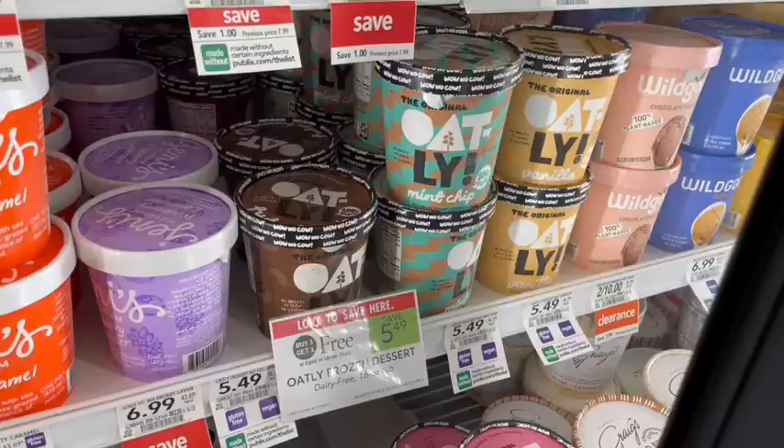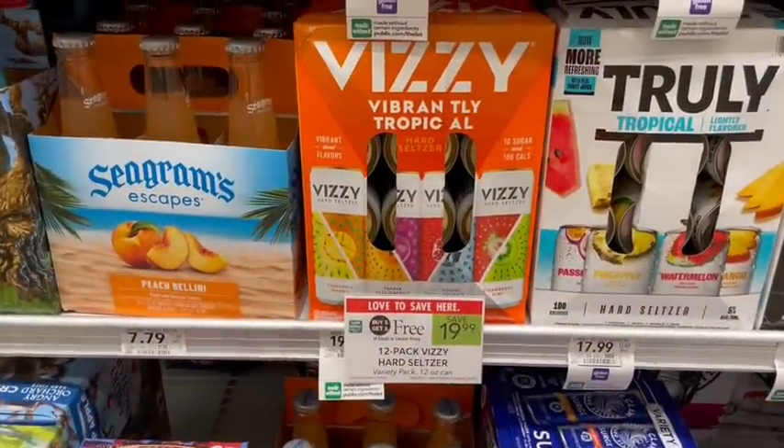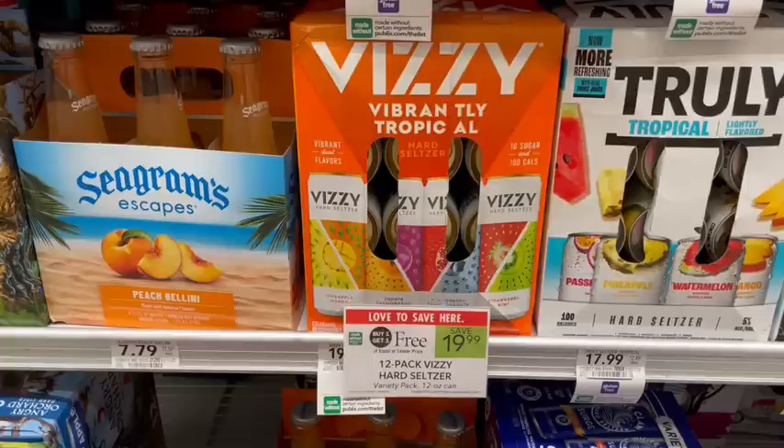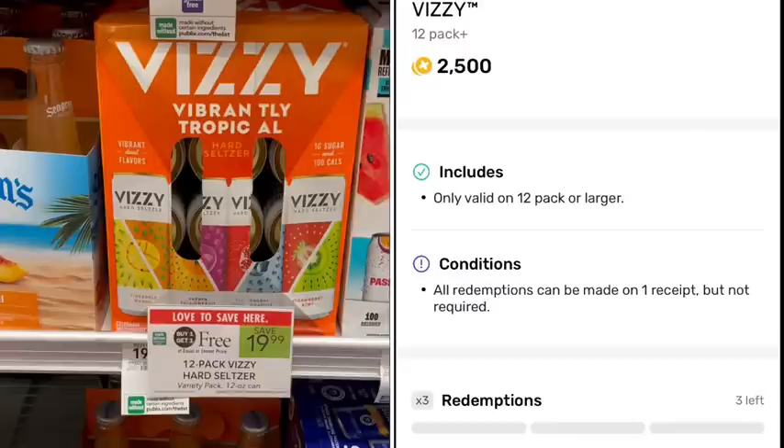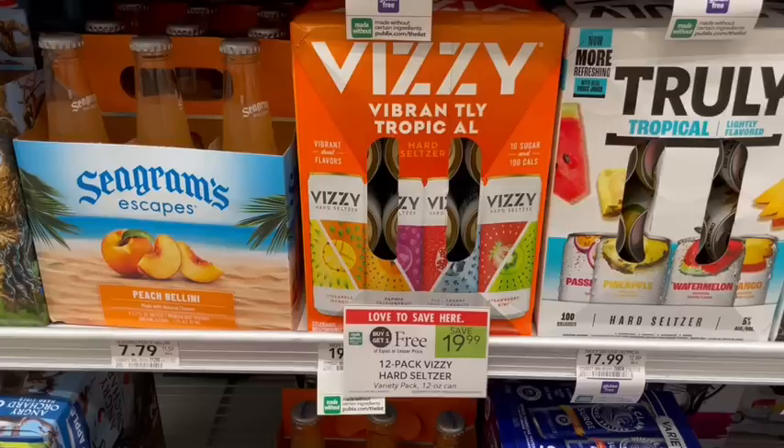Another dairy-free option this week is the Oatly ice cream, on sale buy one get one free. I've never tried this kind before so let me know in the comments if you have and if you enjoy it. The Coors is on sale buy one get one free, priced at $19.99. We have a rebate on Fetch for $2.50 back on each one, and then we submit to the Miller Light rebate center to get another $5 back, making just $9.99 for two 12-packs or $5 apiece.